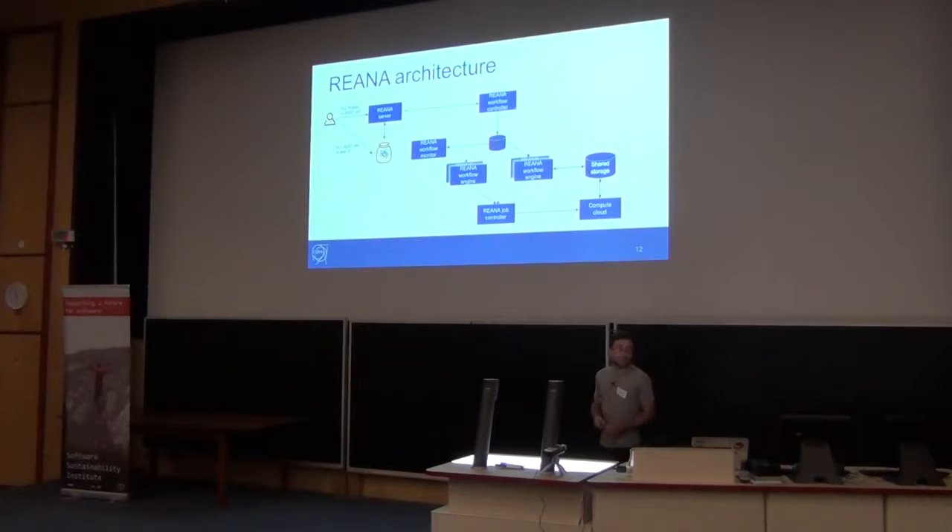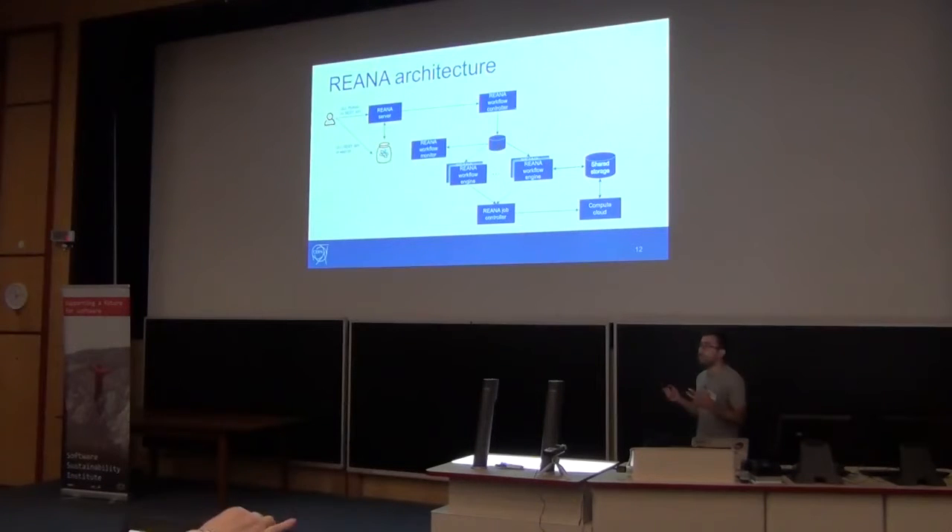Now let's have a look at the architecture. As we saw before, we have three pillars: describing, capturing, and re-using. We have two or three ways to use the system. Either you go through the CERN Analysis Preservation portal and organize and capture your analysis, and eventually see if it builds through the REANA environment.